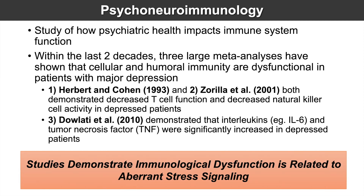It seems that studies demonstrating immunological dysfunction in depressed patients are related to an aberrant stress signaling mechanism. We'll talk about that a little bit later — why we see an aberrant stress signaling process occur in depressed patients.